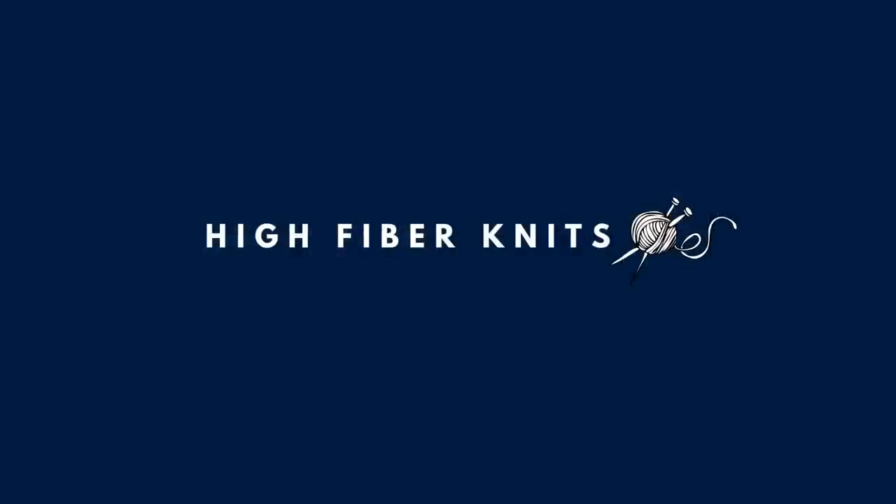Hey, what's up Fiber folks? Welcome back or welcome to High Fiber Knits. My name is Emily and today we're doing another quick podcast episode. I don't really have any complete finished objects to share with you in this episode, but I do have some fun works in progress and I did want to share the final numbers on my yarn stash tracking for January. So we're going to just get straight into it.